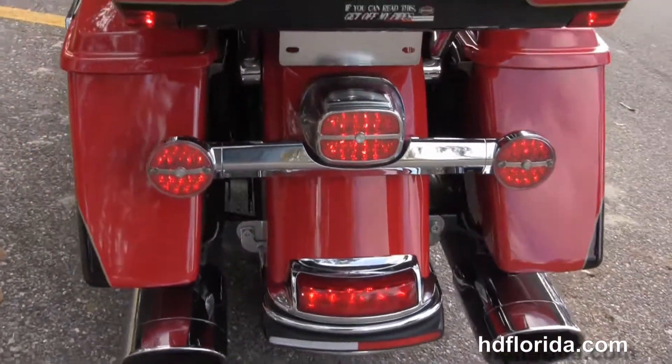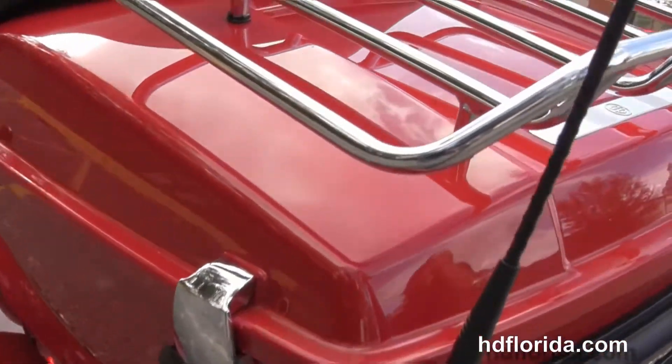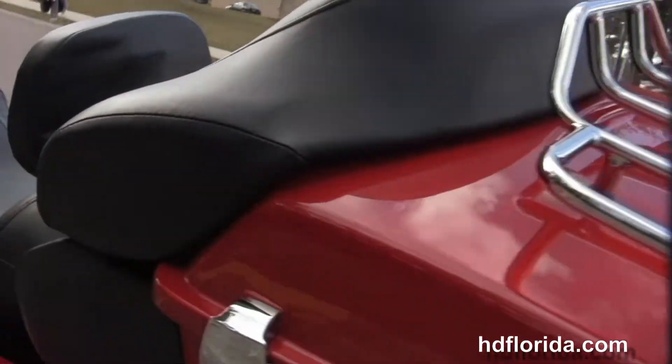Hard-locking saddlebags. King Tour Pack out back with a premium chrome luggage rack up on top and a secondary 12-volt power supply inside.